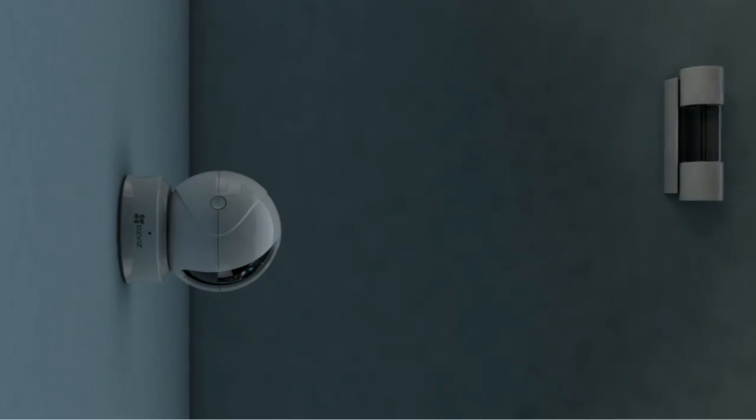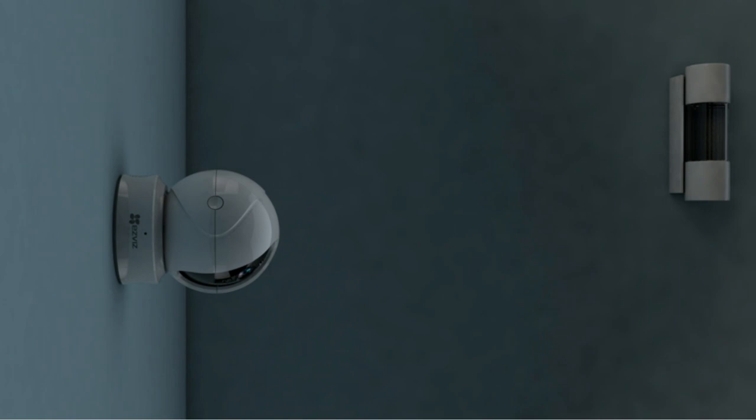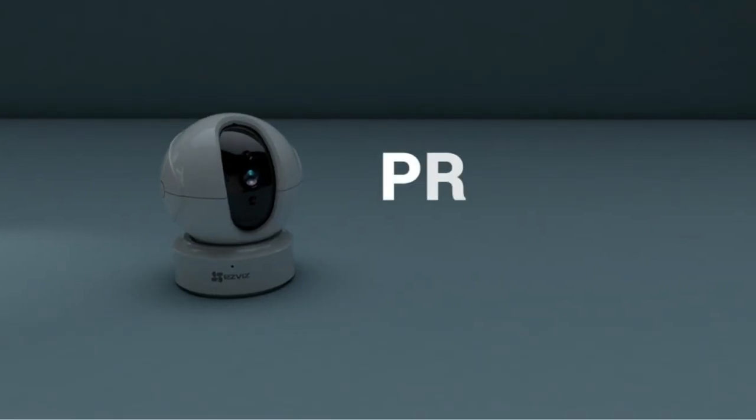We'll cover different types of nanny cams, their features, pros and cons, and help you make an informed decision on which nanny cam is best for you.